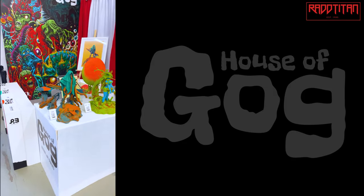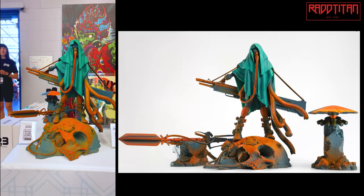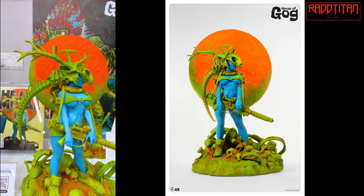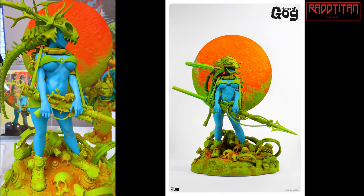We have Jack on display here with the switch-outs on the back, and we have our Moonstone — that most of you know by now — also with the switch-outs on the back.